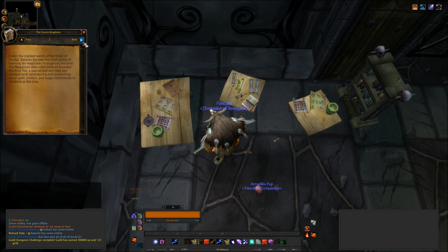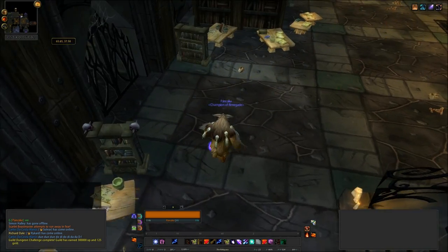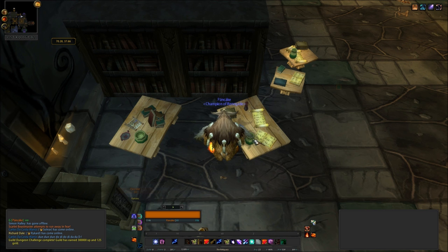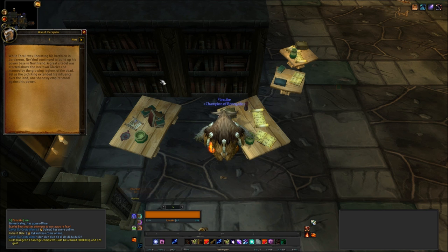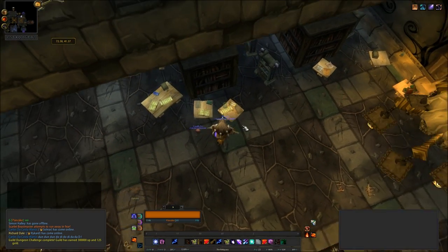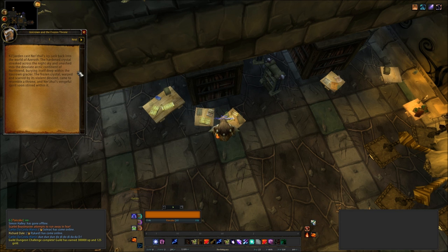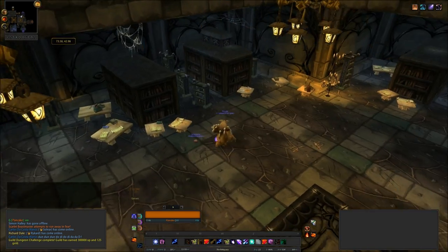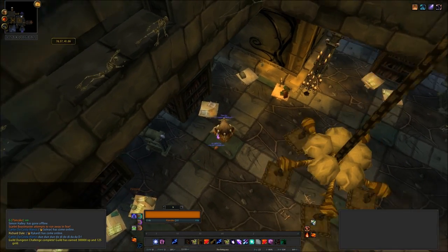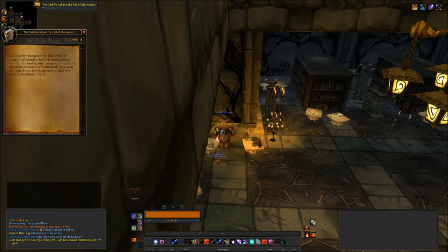We have The Seven Kingdoms, which is book number 39 — you haven't seen this one before. Then we have The War of the Spider, which we have already seen, and again that's book number 41. Another duplicate: Icecrown and the Frozen Throne, book number 26. Then up on the ledge we have The Dark Portal and the Fall of Stormwind — this is a new one — and this is book number 13.